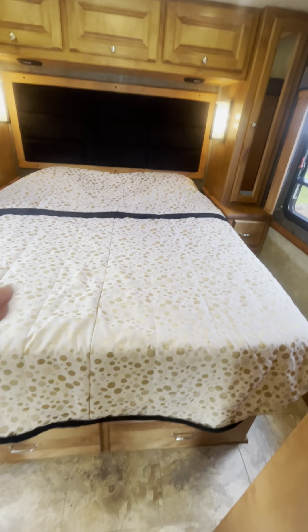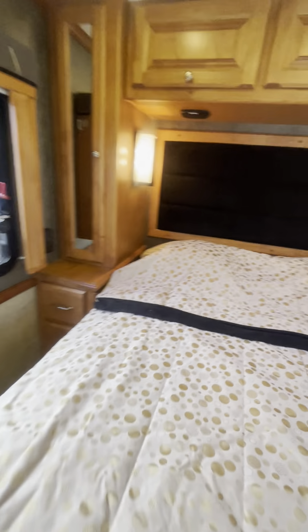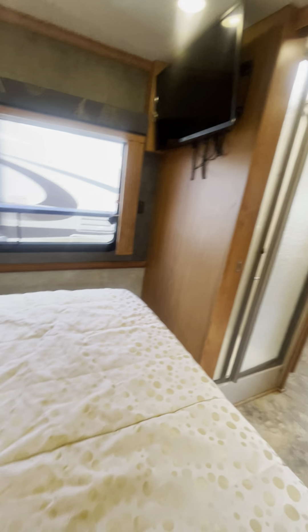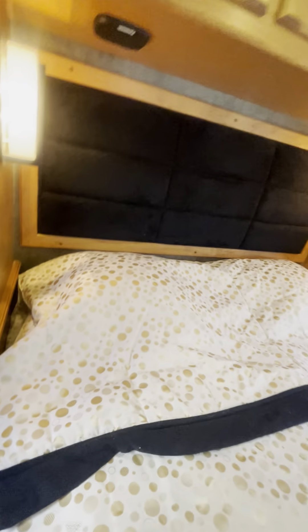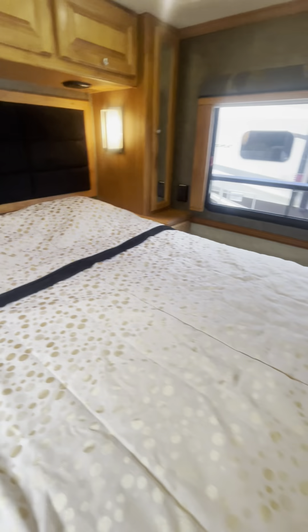Here's the bedroom. I like this bedroom because there's no slide in here, so it's a north-south bed and gives you all these drawers. It's a queen size bed with the TV mounted over there, and lots of storage space. Look at how long that storage run is — Tiffin really does a good job of using all the available space and making it look really good.